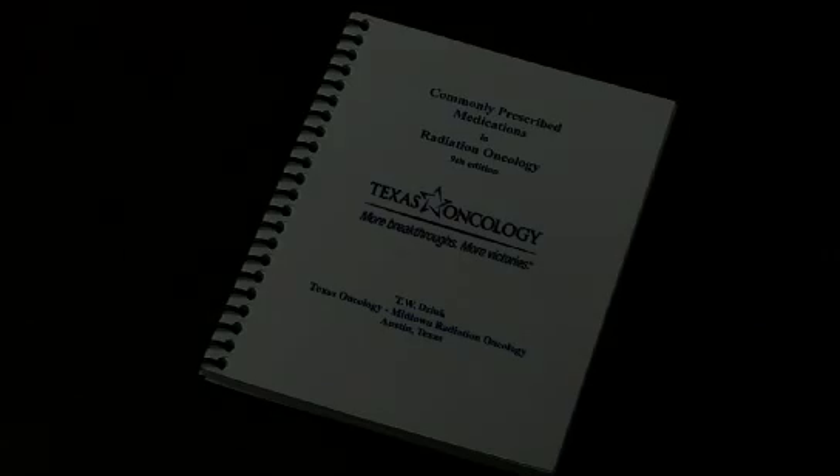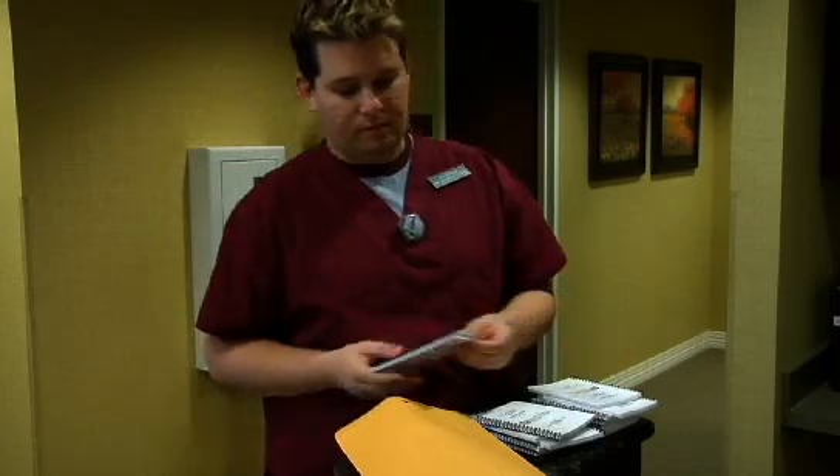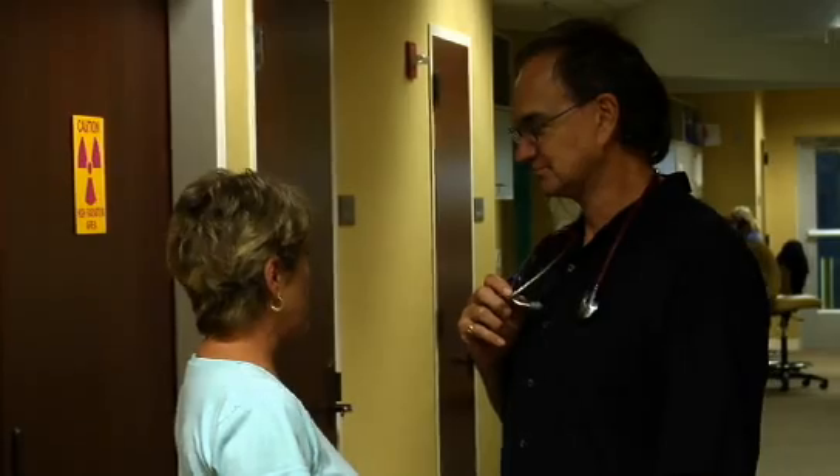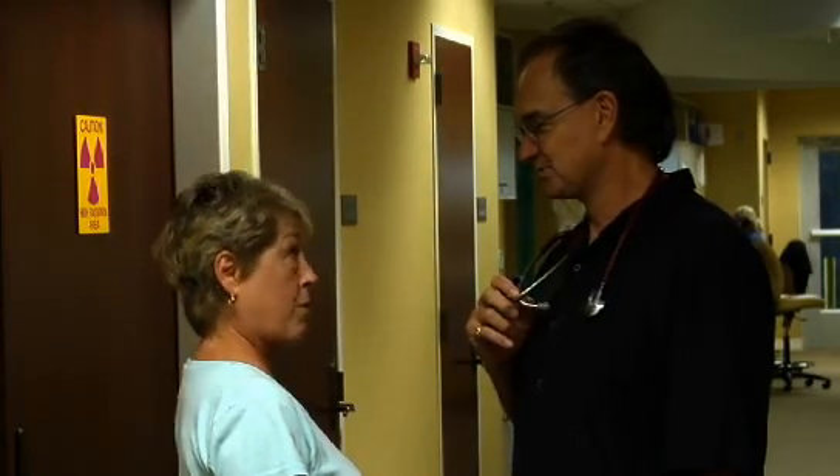Side effects can occur during radiation therapy and often do. They depend on the area being treated, whether you're getting simultaneous chemotherapy, how much radiation is administered per day, what the total dose is, and your overall performance status. I have been writing a manual on managing side effects since 1994 and it's currently in its ninth edition. I will see you at least once a week to answer questions, and the nurse will go over potential side effects, tell you what we'll do to prevent them and what we do if they occur. Our goal is to get you through this as comfortably as possible.